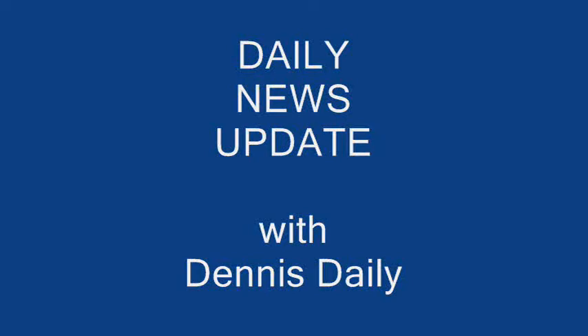Here's your daily updates. Newsman Dennis Daly offers his take on the events of the day in another daily video blog. Hi, and thanks again everybody.